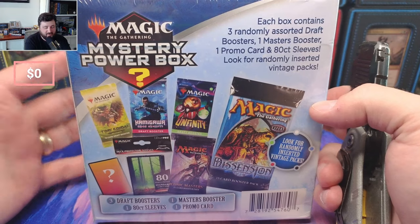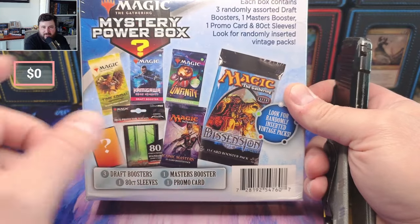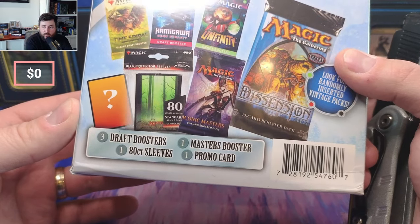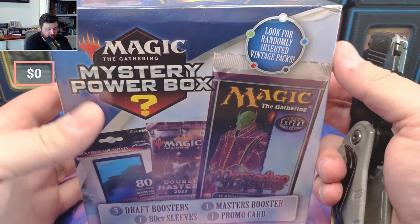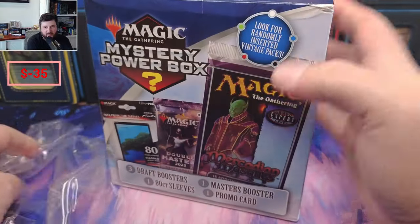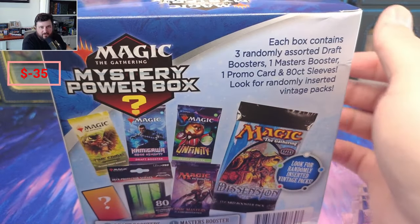Most of the time these don't pay back, and a lot of the time it's because it's all the stuff that goes unsold. I'm surprised Capenna is not listed here. So this says we get three draft boosters, one Masters booster, 80-count sleeves, and a promo card. Look for a randomly inserted vintage pack — I would love to get a Mercadian Masks pack. This was $35. We're gonna crack it today and see if we make our money back. I don't really recommend these products; this is more of a gambler's thing — it's like a double bonus if you think about the gambling aspect, trying to get the vintage pack, and then trying to get a good pull within that vintage pack.